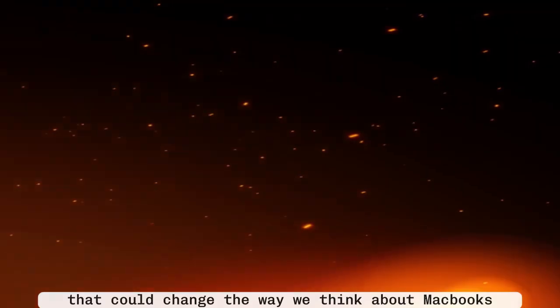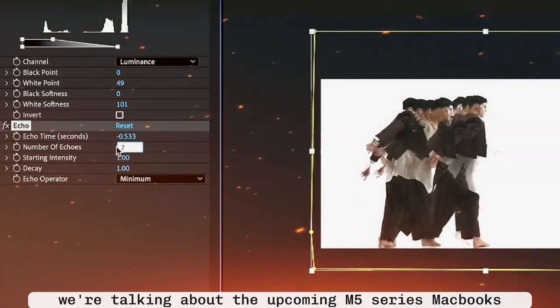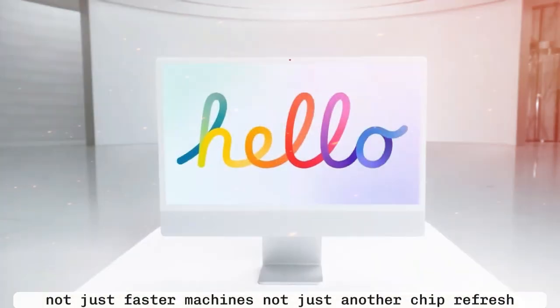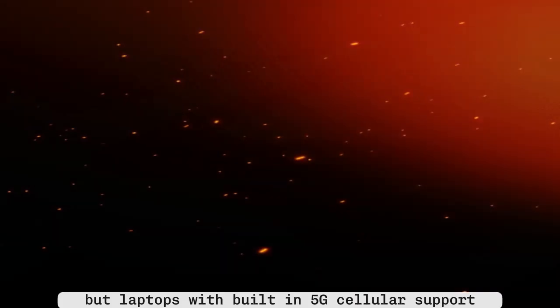Apple may have just leaked something absolutely massive, something that could change the way we think about MacBooks forever. We're talking about the upcoming M5 Series MacBooks — not just faster machines, not just another chip refresh, but laptops with built-in 5G cellular support.